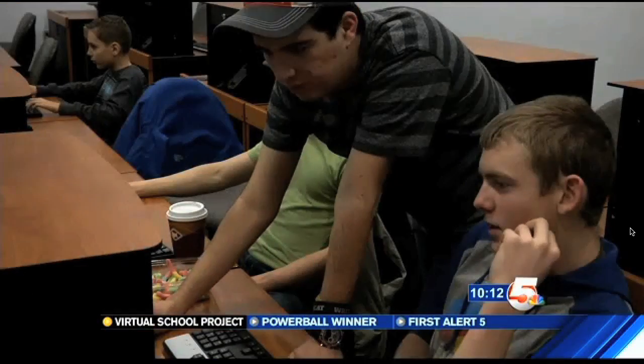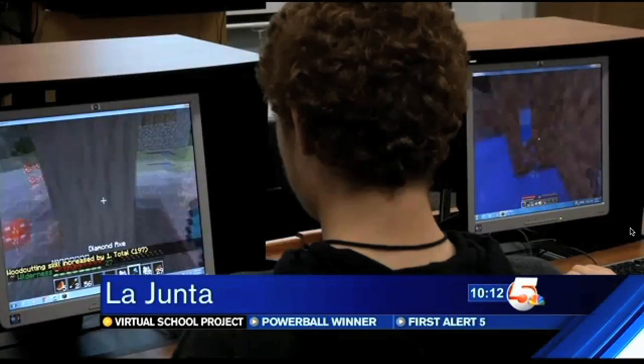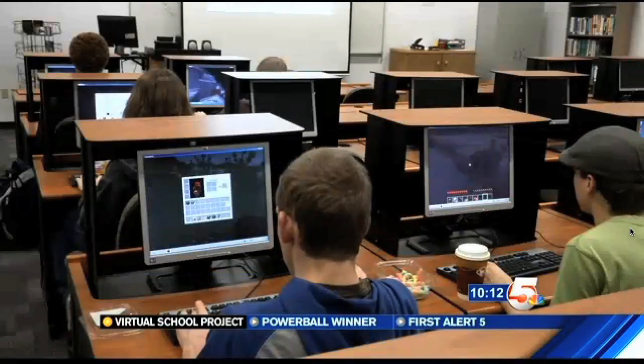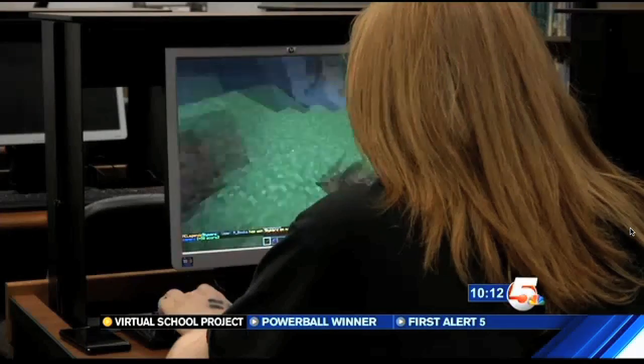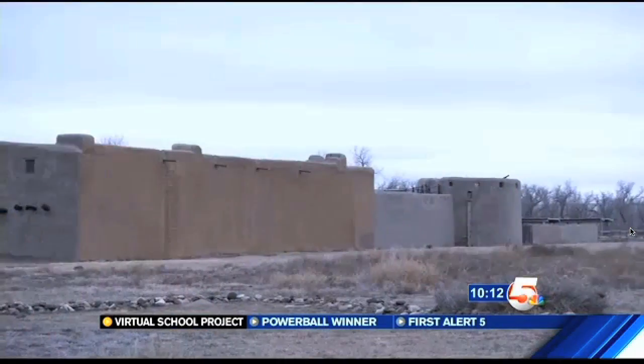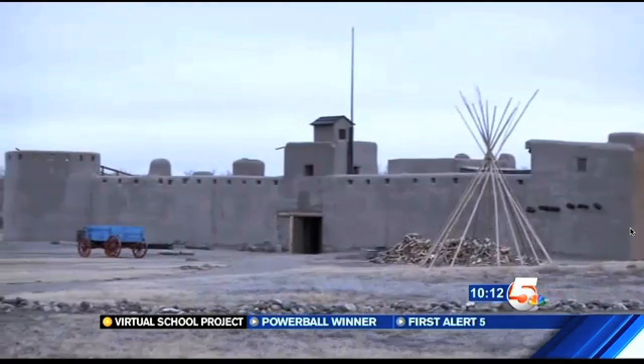As far as history and technology, this is the perfect program to be in. About 20 students from La Junta High School and Otero Junior College meet in this classroom every Wednesday afternoon. They hope to successfully build a 3D online version of Bent's Old Fort, one of the most iconic and historic structures in town.